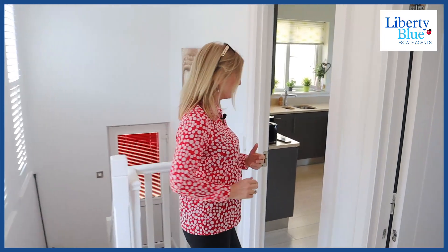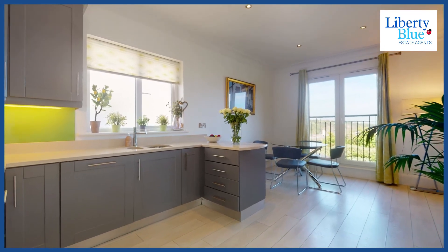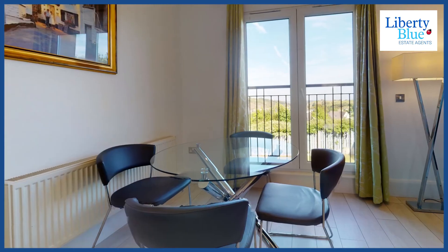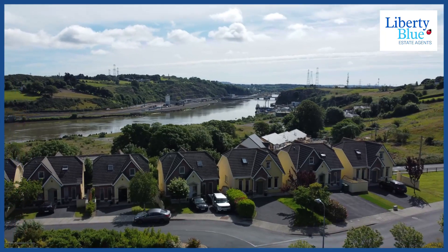Come on through and I'll show you the kitchen dining — it will not disappoint. I love this kitchen and dining room. Look at the lovely granite worktop, beautiful units, great splashback, and the pièce de la résistance: this dining area here. Imagine having your breakfast in the morning or your dinner looking out at the River Shore.